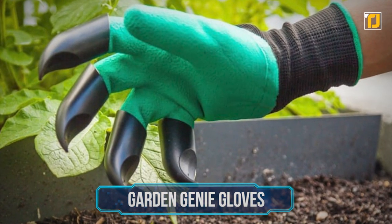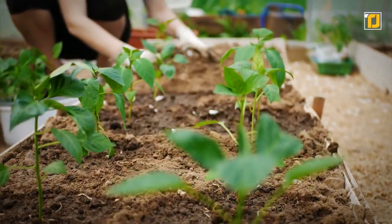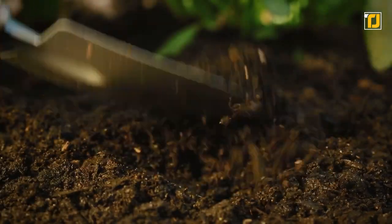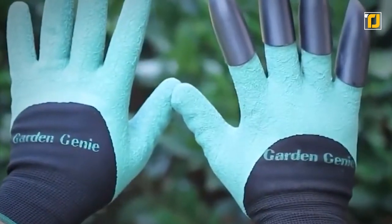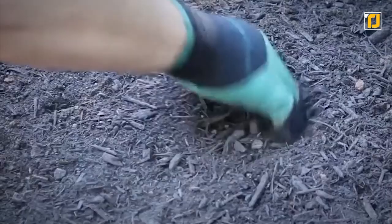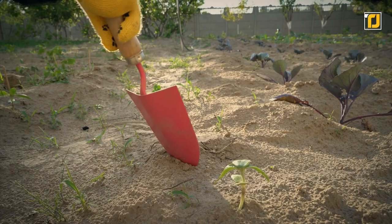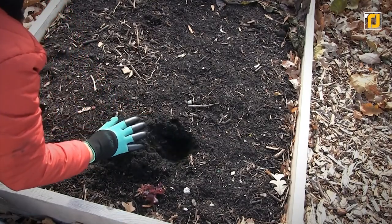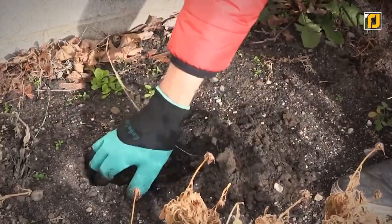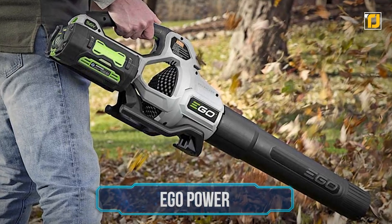Number 9: Garden Genie Gloves. Gardening can be a really messy hobby and using all kinds of different tools can be tiring — sometimes the tools just aren't specific enough. With the Garden Genie Gloves, gardening with your hands has never been easier. These super sturdy gloves let you dig through your garden without heavy tools, making planting easier, and you can also use them to rake the soil. They're flexible and comfortable while protecting your hands from blisters and cuts.